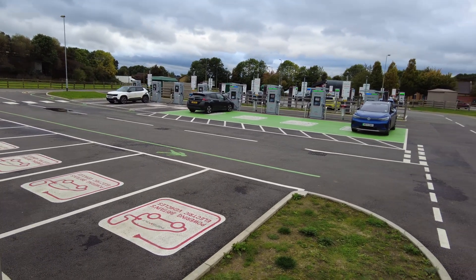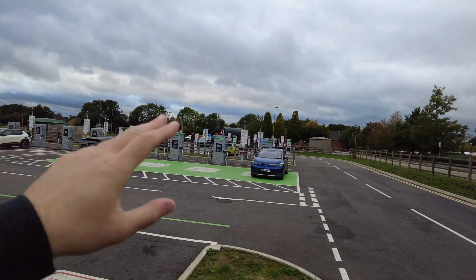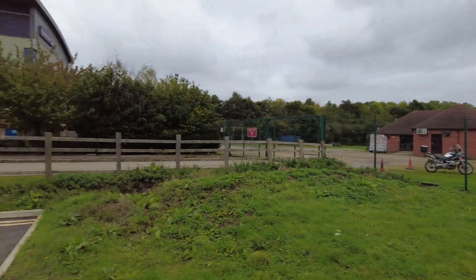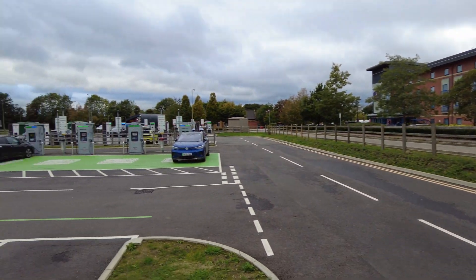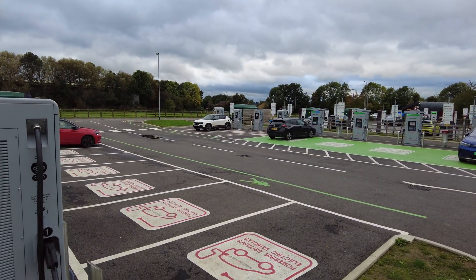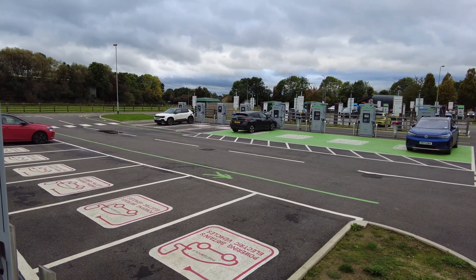I'm a big fan of Alpitronic — I'd like to see all of it here, but the BYD units are quite good as well. ChargePoint is a bit flaky in my experience. This is probably one of the biggest charging sites I've visited in the UK — massive. You have a Costa Coffee, a Premier Inn, and the M40 is just over there. This is what charging sites in the US and Canada should aspire to.